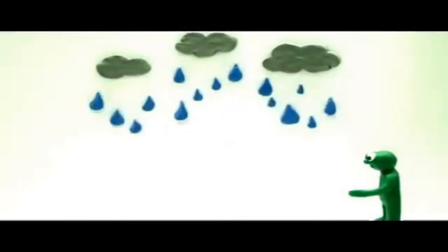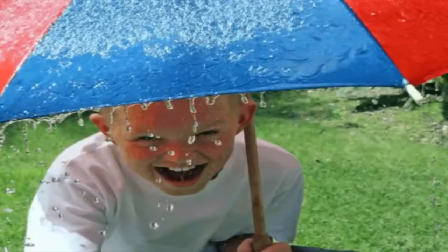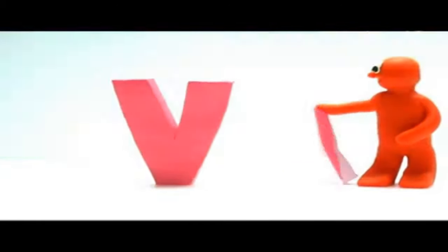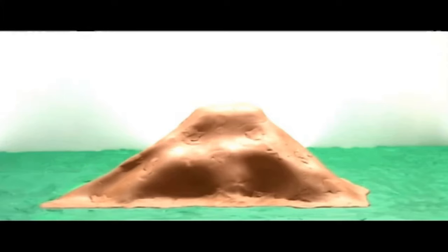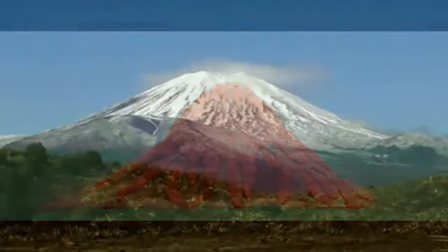Big U, small u. Umbrella — umbrella keeps us dry. Big V. Volcano — look, the volcano is erupting. Volcano.